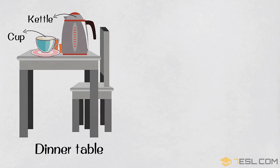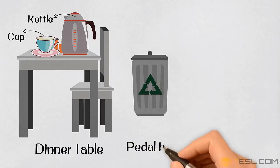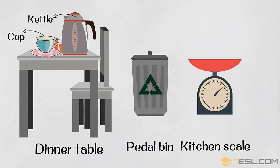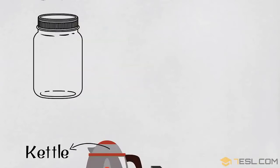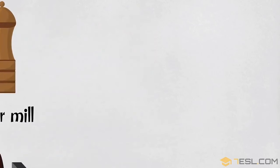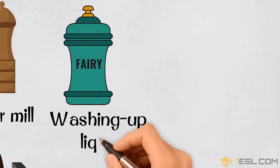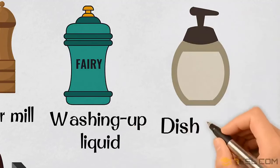Cup. Pedal bin. Kitchen scale. Jar. Pepper mill. Towel. Washing up liquid. Dish soap.